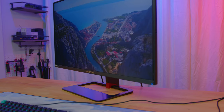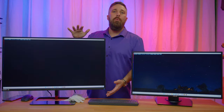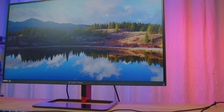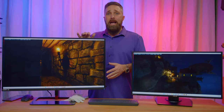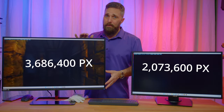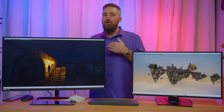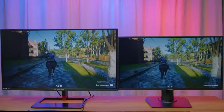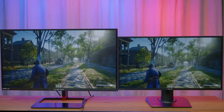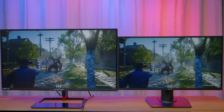This 32 inch QHD panel has a PPI of 91.7, as you go from 2.07 million pixels to 3.68 million pixels. It's also important to keep in mind that pixel density works inversely in that once you drop into the 27 inch or smaller range, there isn't really a perceptual difference in pixel density enough to be beneficial in gaming anyway.